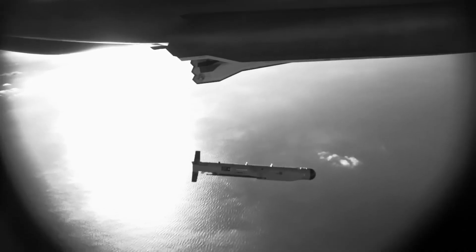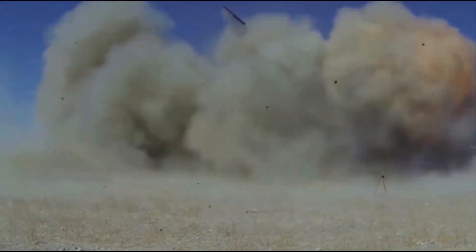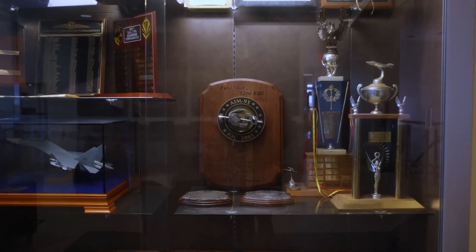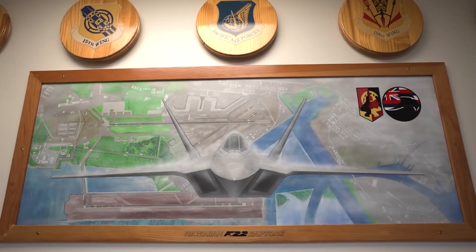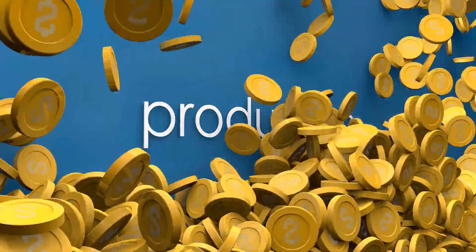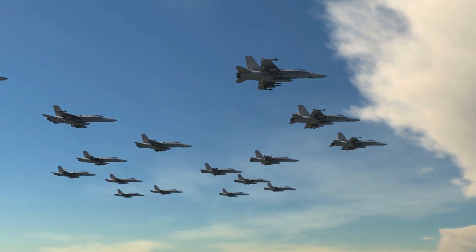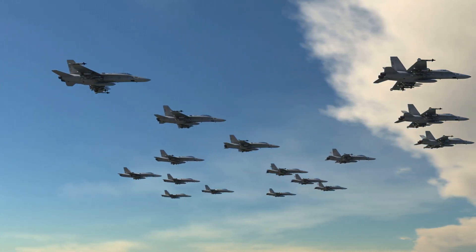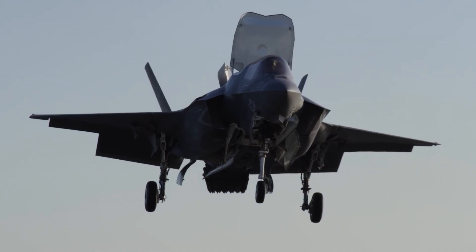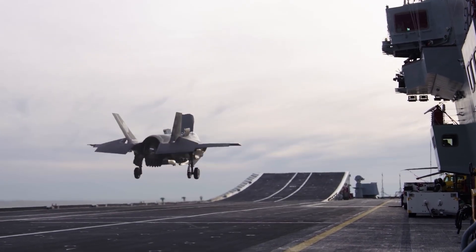The F-22's service history has been exemplary, as no Raptor has ever been shot down in combat, and its performance in training missions with allies has consistently demonstrated its top-notch capabilities. However, despite its achievements, the F-22 has faced challenges in maintaining its place within the US Air Force. Cost has been a significant factor, as production costs exceeded expectations. The original plans to purchase 750 F-22s were significantly reduced, with only 187 eventually being procured. Funding and focus shifted towards the more versatile F-35, leading to discussions about retiring the F-22 by 2030.